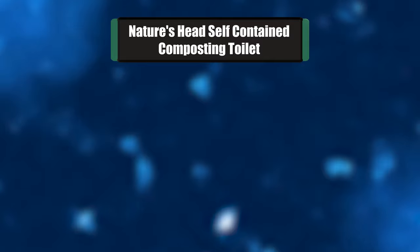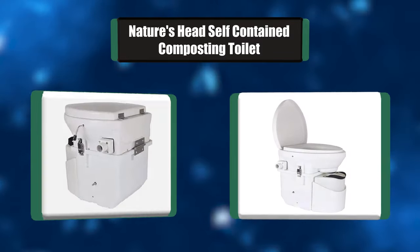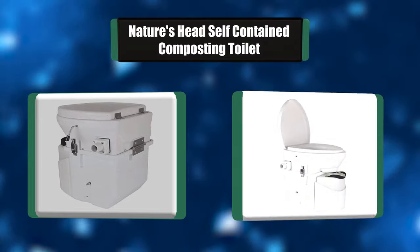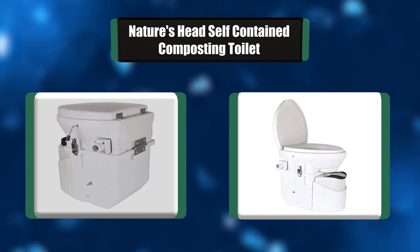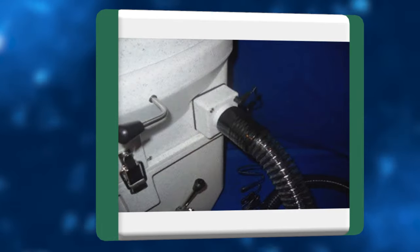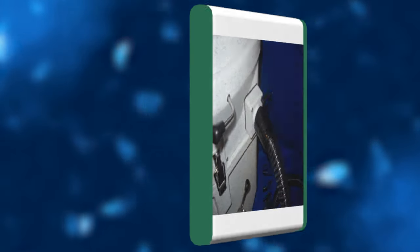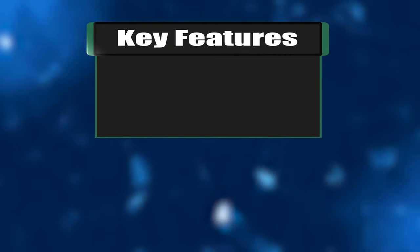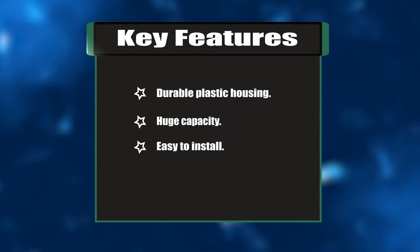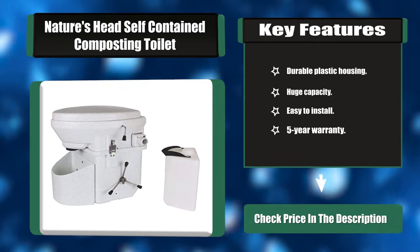Number one: Nature's Head Self-Contained Composting Toilet. This is the latest design, the best value, and the most reliable choice for portable self-contained urine-separating dry toilets — on the water, on the land, or on the road. This toilet was designed by two long-time sailors who sought to create a more user-friendly version than anything else on the market. Key features: durable plastic housing, huge capacity, easy to install, five-year warranty.